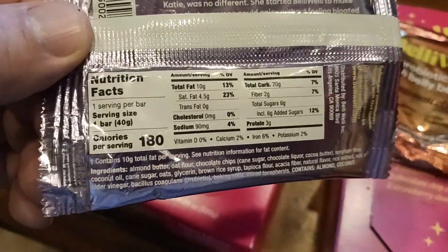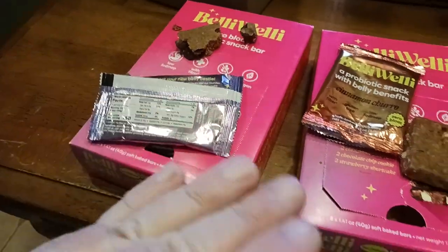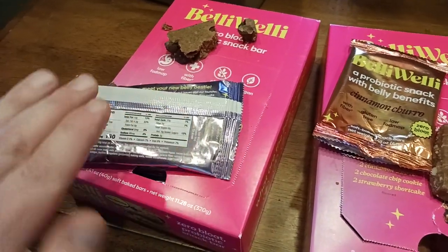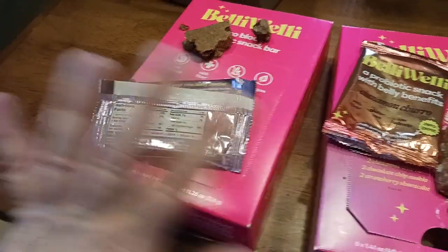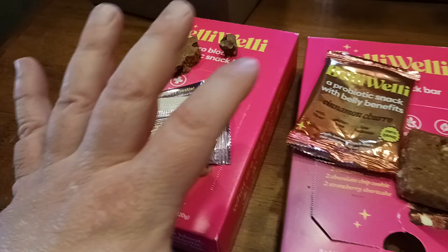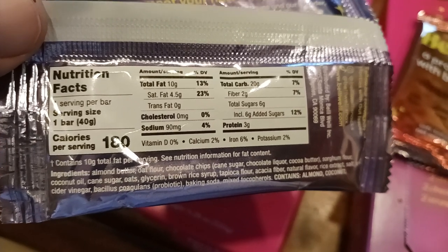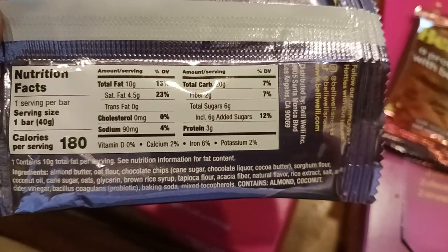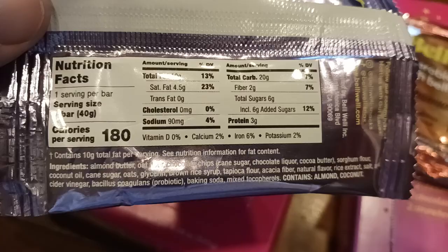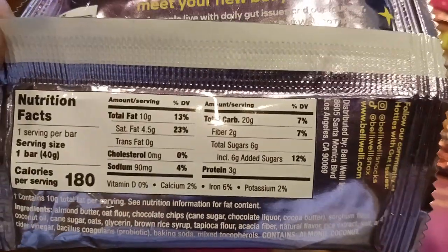Here's the ingredient list — go ahead and screenshot that. All the good stuff: contains almond and coconut, which is beautiful. I can taste the low, mellow sweetness of the almond and the coconut. It's not overly sweet, and it does not have that fake sweet taste either, which is amazing — I hate that fake sweetness. Ingredients include almond butter, cane sugar, oats, brown rice, tapioca, acacia fiber, rice extract, salt, apple cider vinegar, and bacillus coagulans — the probiotics — plus baking soda.